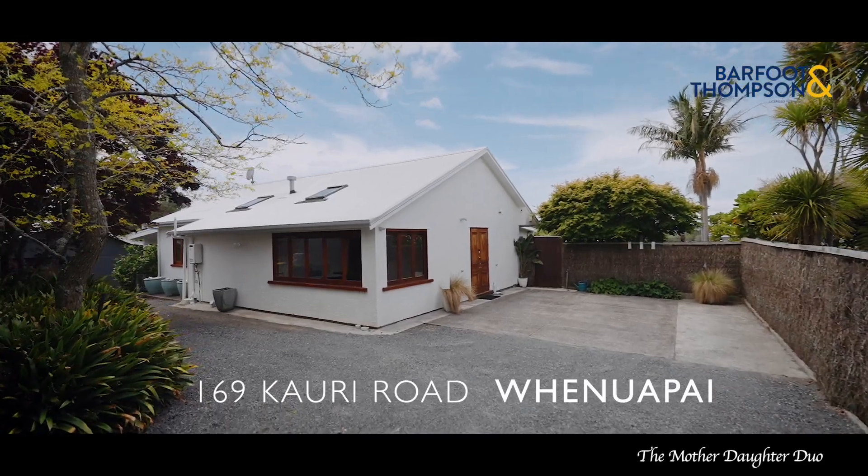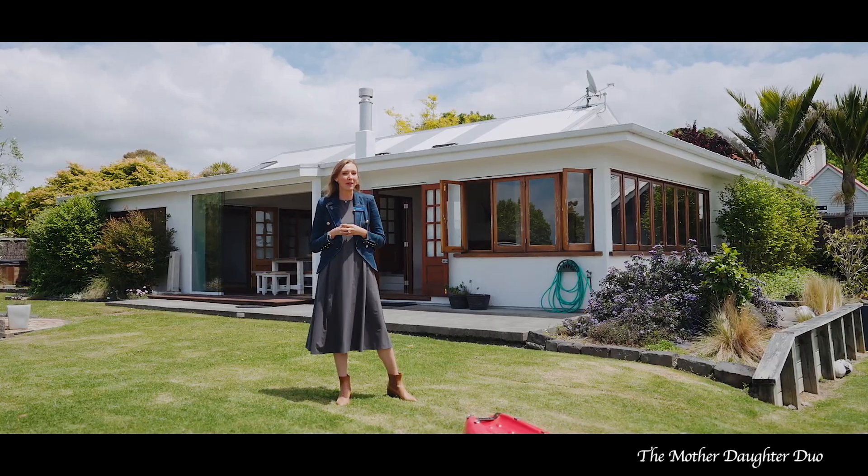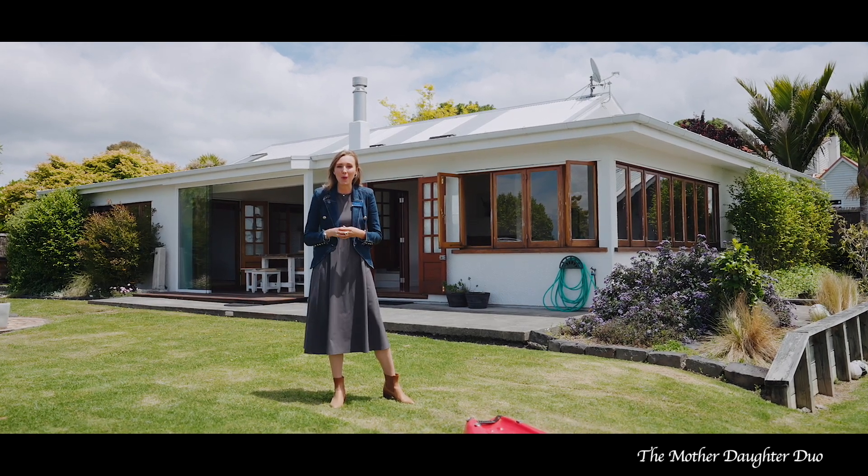Welcome to number 169 Cowrie Road here in Fionua Pai Village. I'm Zoe Lou Morris from Barfoot & Thompson, and together with Lila Morris we can't wait to welcome you.